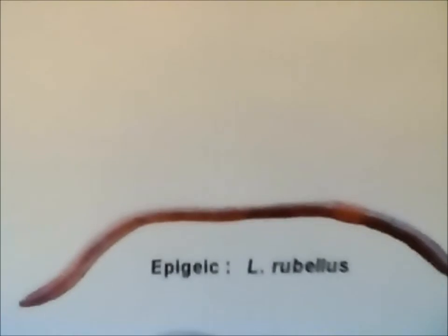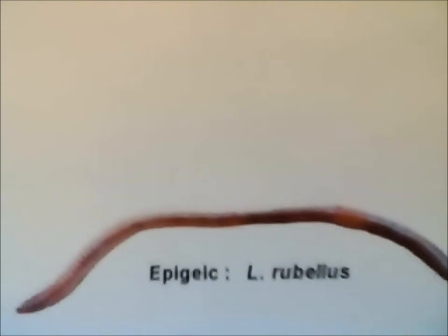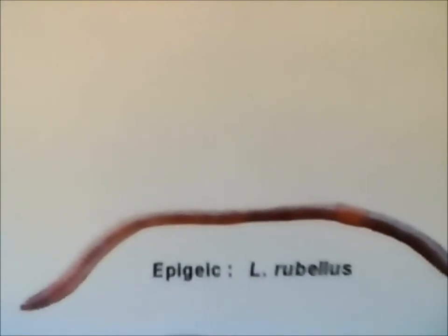Earthworms are a type of macrofauna that can reach into the numbers of 10 to 1,000 per meters squared. They feed mostly on plant detritus and soil organic matter. There are three types of earthworms that have different functions. First is the epigeic worms. These are litter dwellers and feeders. They are also small in size but create no burrows.